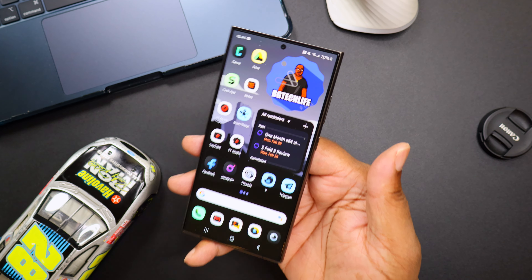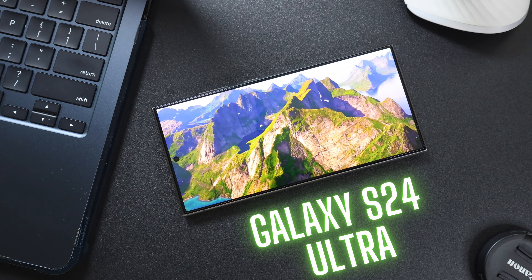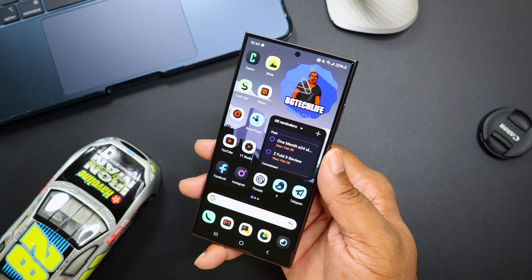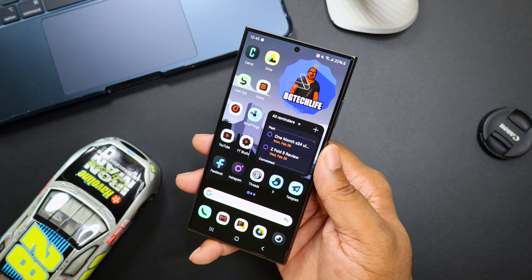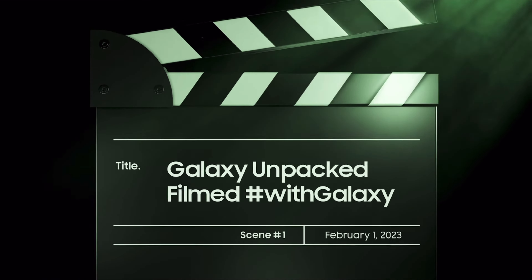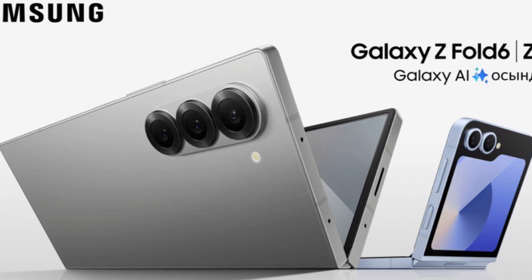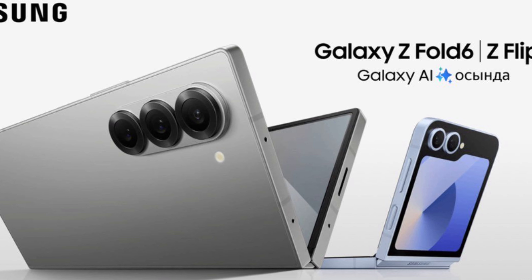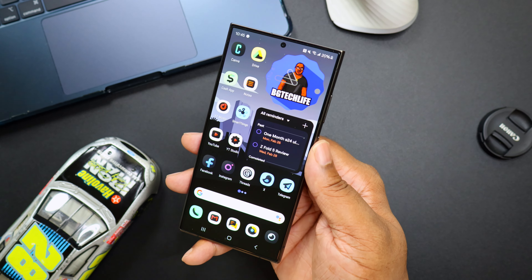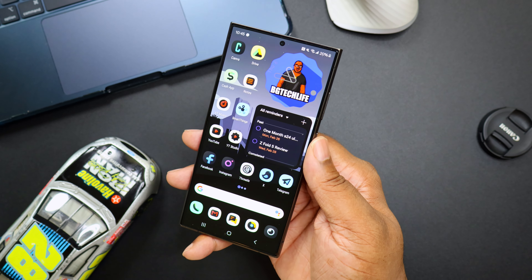What's good YouTube, it's your man BG Tech Life and today I got the Samsung Galaxy S24 Ultra on deck. We need to talk about the foldables — Samsung will have an Unpacked event in July and we'll get the Flip 6 and the Fold 6. So we need to talk about what's going to happen in the future and my potentially switching from the S24 Ultra to the Fold 6.